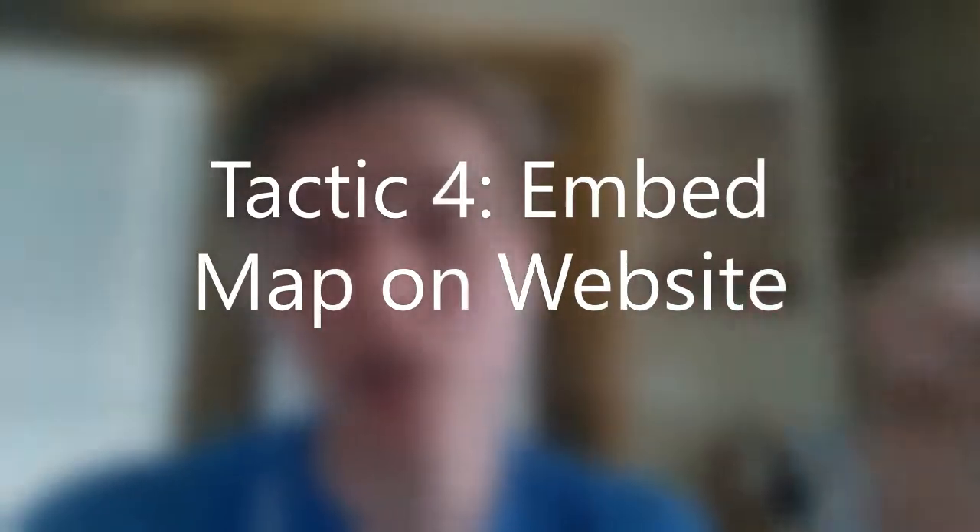Tactic number four goes hand in hand with tactic three: embed your map location on your website. It's very simple — Google lets you do it easily. You go into Google Maps, search your business address, press Share, select Embed, then copy and paste the HTML iframe code onto your website. This gives you more authority, essentially proving your business is right there. Embedding the map on your website was one of the big tactics in tripling my page views.